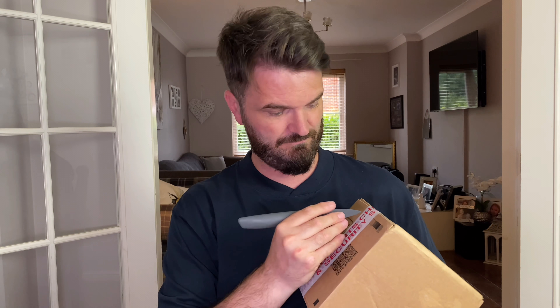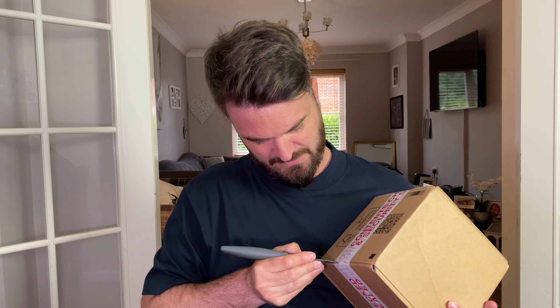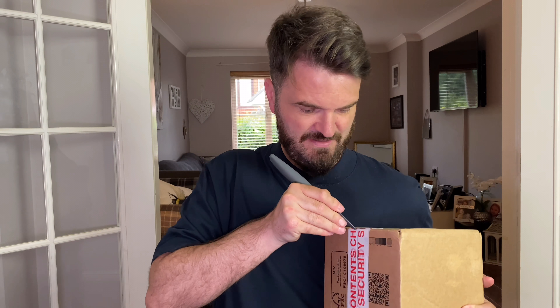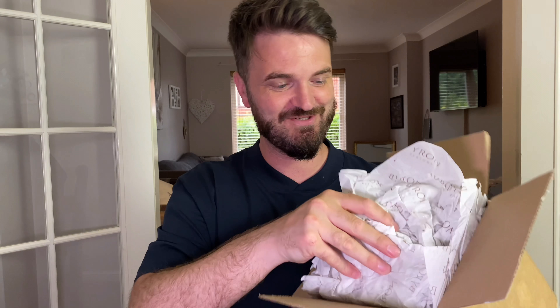Let's get into it, shall we. I've got my sharp knife with me — nothing fancy. Let's get into the box. I am going to be very careful getting into this. And here we go. So there's the wrapping — it says Byron on the wrapping. Very, very well packed, lots of wrapping paper.